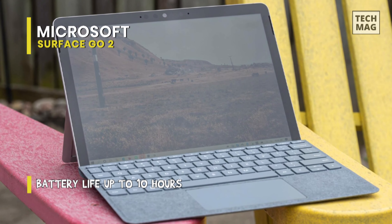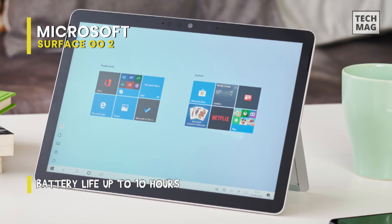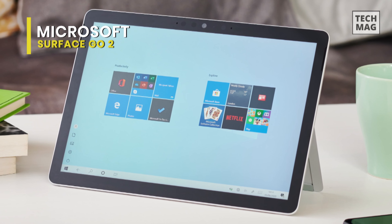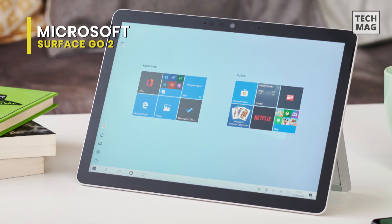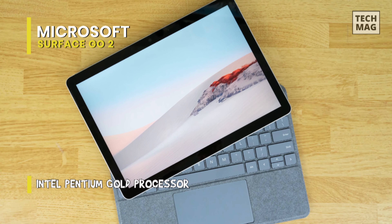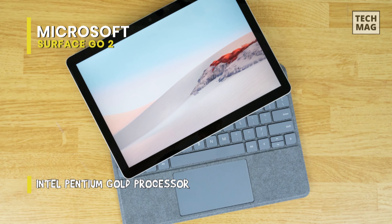Its 10.5-inch LCD is a touchscreen that is crisp, bright, and clear, with vivid colors and pin-sharp 220 ppi resolution. Featuring Full HD front and rear-facing cameras means it will let you make crisp, clear video calls to friends and family, or take and share incredible photos on social media.